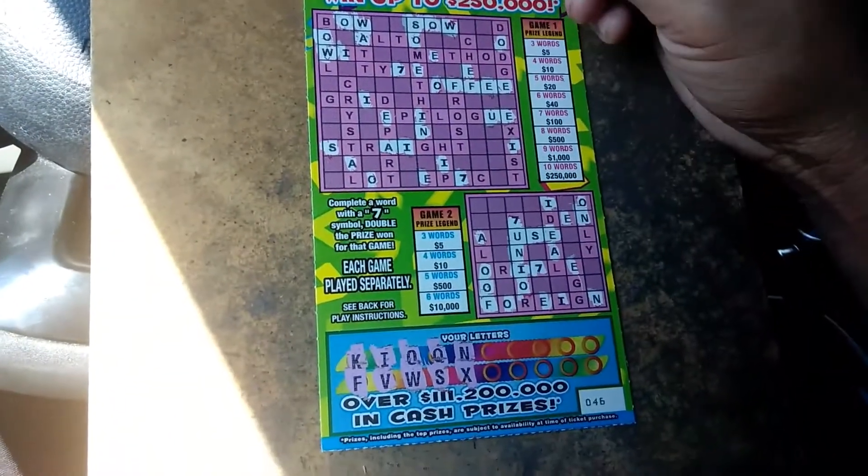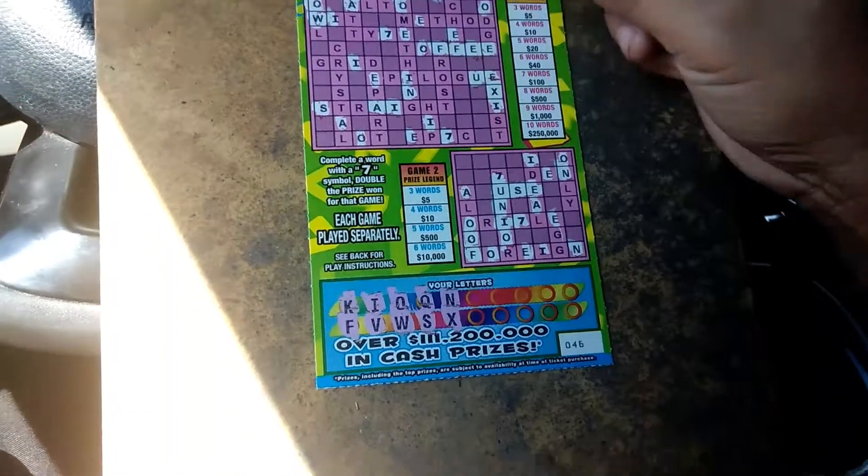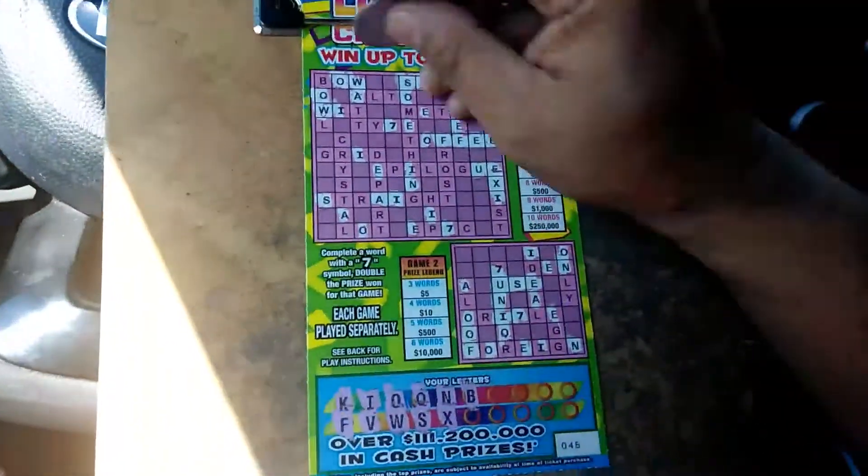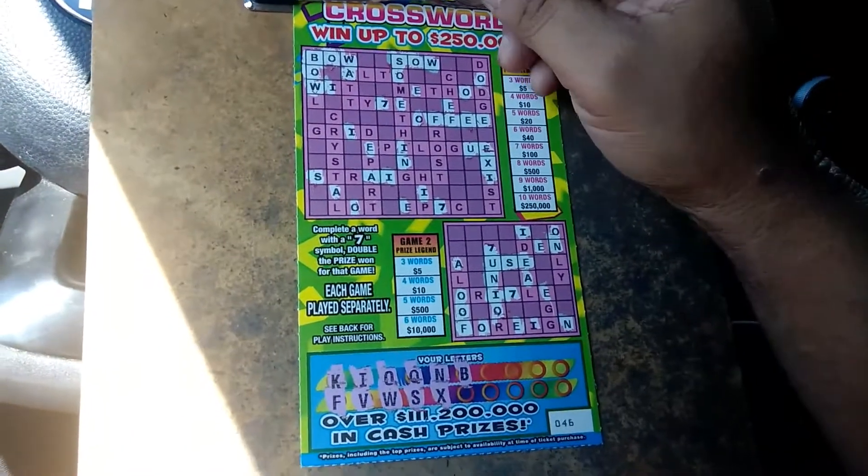X. There's an O that I forgot. The letter B — we got the word 'bow,' so we got two words up above.